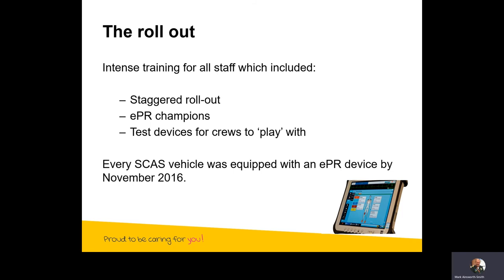For the rollout, we had intense training for all of our staff, which included a staggered rollout — we decided not to go live across the whole patch at once. We had electronic patient record champions who took real devices back to their ambulance stations and showed people exactly how it works. We also had test devices so that staff could play with them on station and get a good handle on how to operate them. By November 2016 we were equipped with EPR on every single one of our SCAS resources.